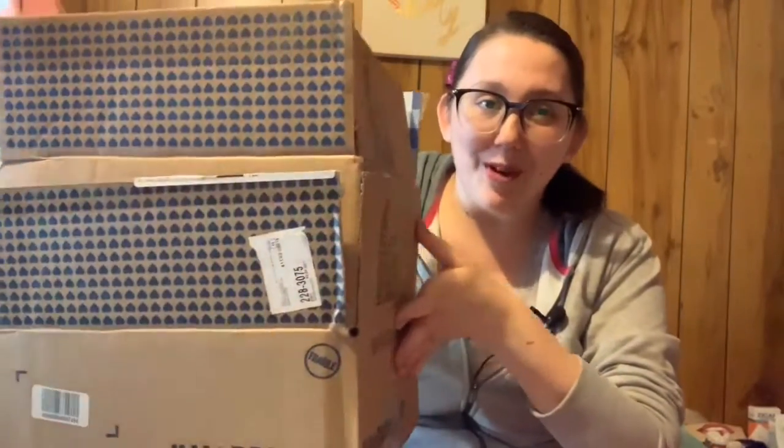Hey everyone, it's Jenny. Today I'm gonna share an online order I made to Bath and Body Works because they had their scent portables on sale. I'm just gonna share that with you, but I was in disbelief — as was my family — that they would waste this much packaging. I ordered a total of six scent portables, which could have easily fit in one package.